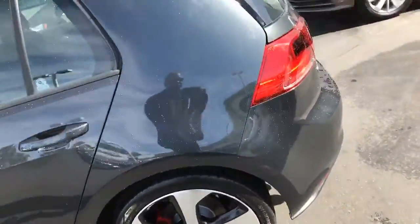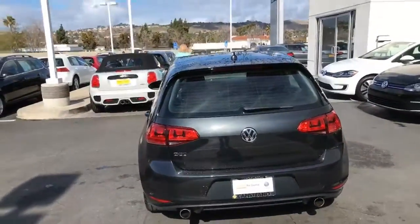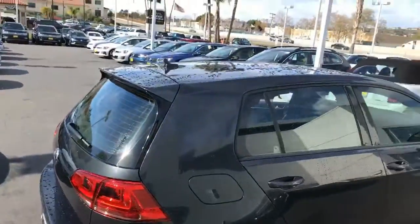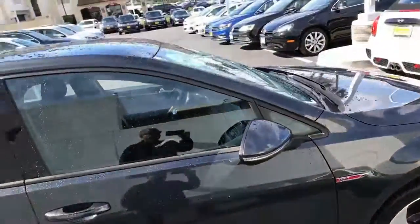210 horsepower — great and fun car to drive. That car is in excellent shape. It has about 11,300 miles on it. Certified.